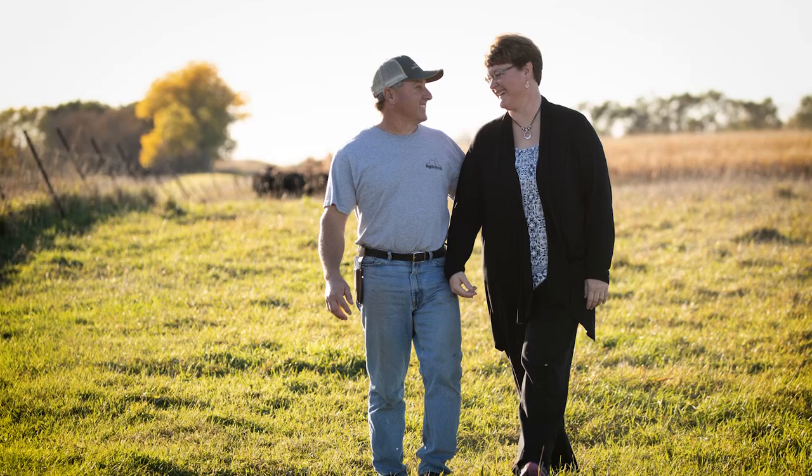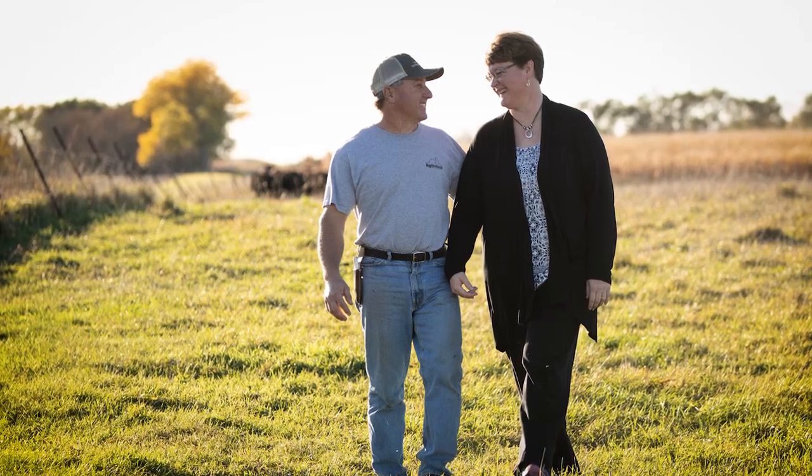Good afternoon. We are with Kurt and Kathy Stiefvater from Salem, South Dakota. Kurt, why don't you tell us a little bit about your operation?